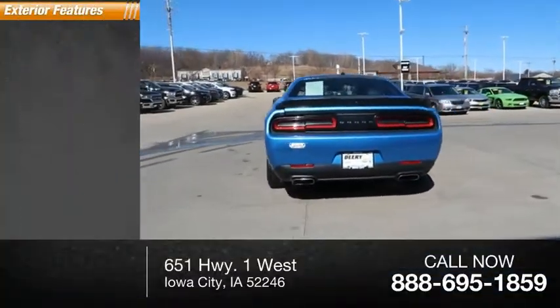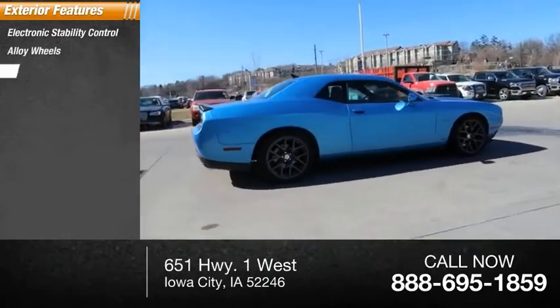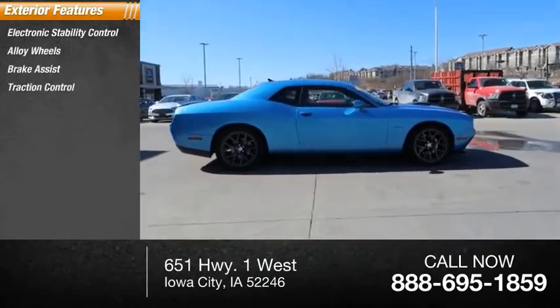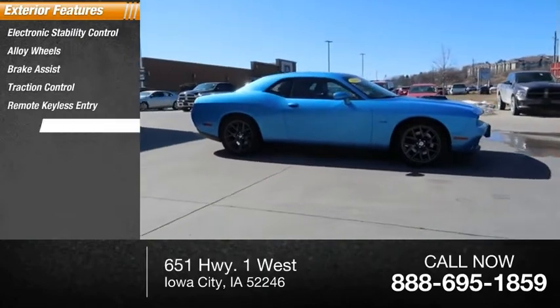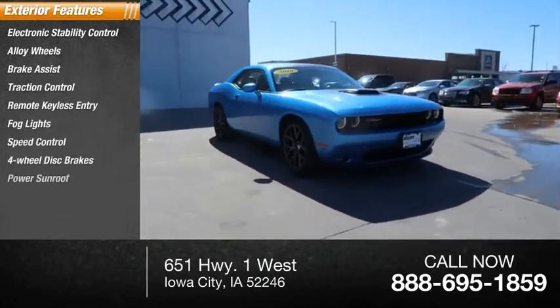Here are some of this vehicle's great options: electronic stability control, alloy wheels, brake assist, traction control, remote keyless entry, fog lights, speed control, 4-wheel disc brakes, and power sunroof.